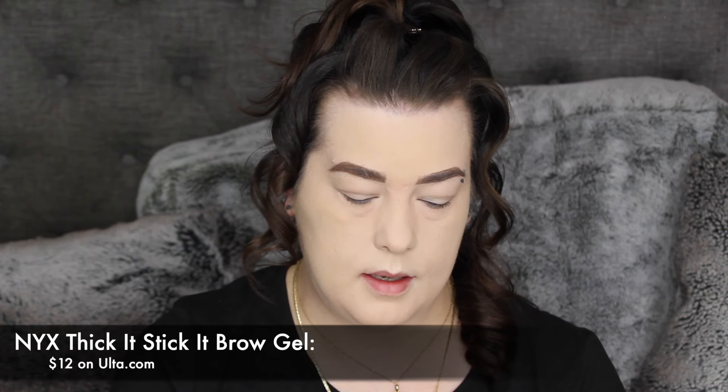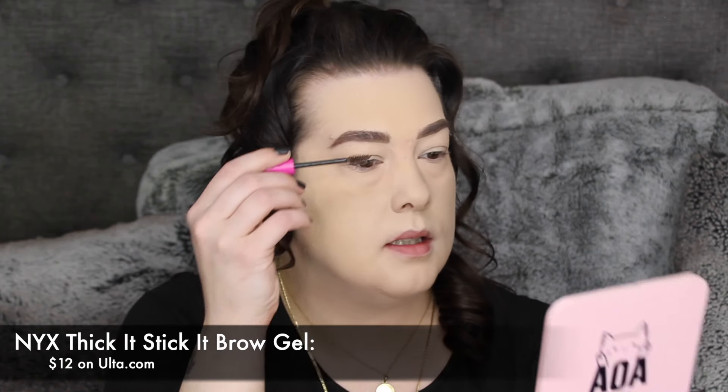I'm going to use the NYX Thick It Stick It brow gel — I really like this, I think I got it in an influencer box, but it works really great. You don't even need to draw on your brows if you already get them done — you just run this through and voilà. Or if you're like me and you accidentally use a brow pencil that's too light, it will darken it up, fill in any sparse spots, and it sticks them for real. I love this, it looks really, really good.